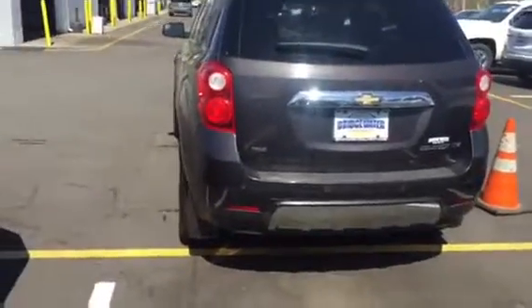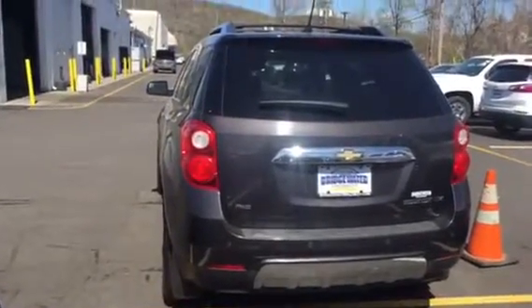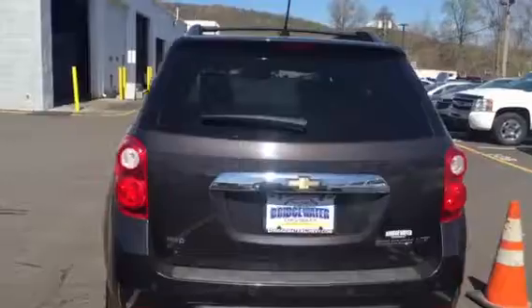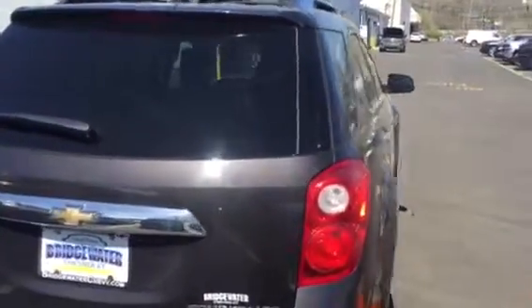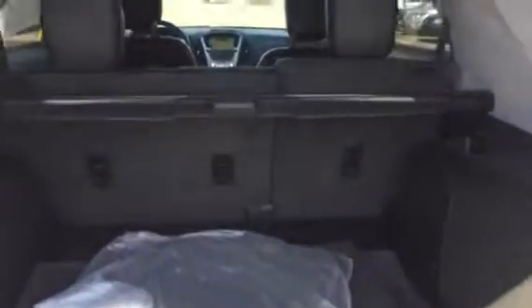Really great shape, rear backup sensors and cameras, power liftgate, nice large rear cargo area, rear seats fold down if you need more room, very roomy second row of seats.